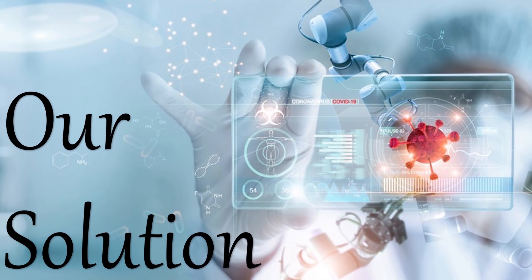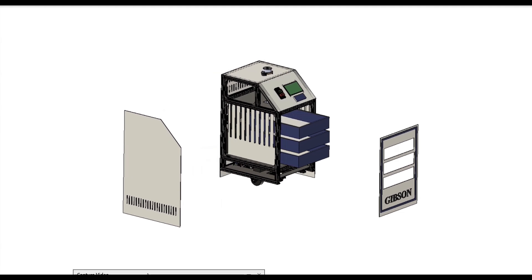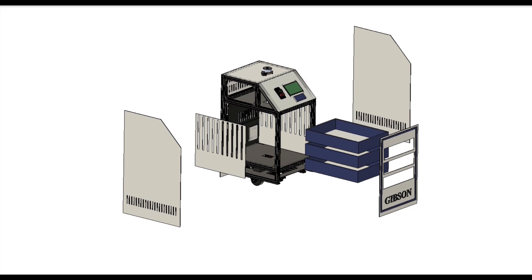We have been involved in developing an intelligent robotic assistant, Gibson, that would be employed for the purpose of navigating the patients within the hospital, material handling, and drug delivery as a substitute to the nurses.